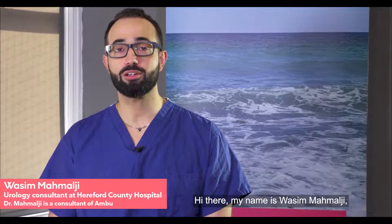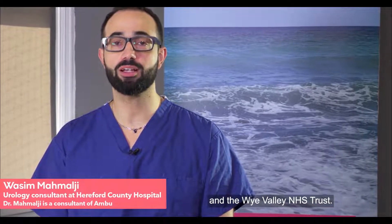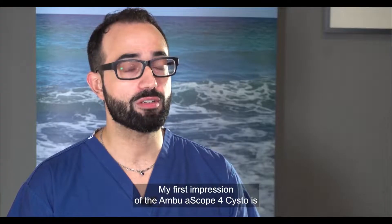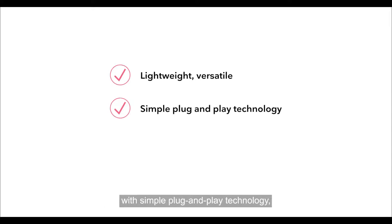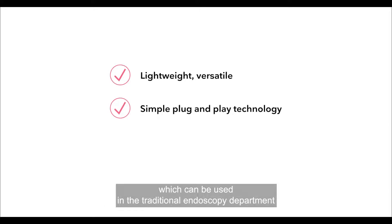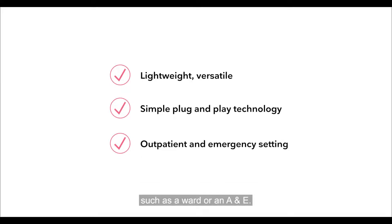Hi, my name is Wasim Mahmalji and I'm a urology consultant at Hereford County Hospital at the Wye Valley NHS Trust. My first impression of the Ambu aScope 4 Cysto was that it was a lightweight, versatile cystoscope with simple plug-and-play technology, which can be used in the traditional endoscopy department but also in an outpatient setting or an emergency setting such as the ward or an A&E.